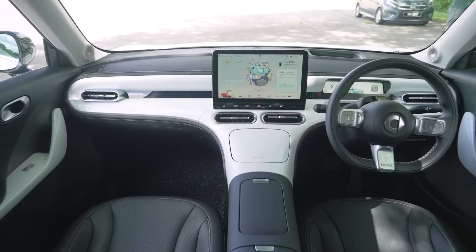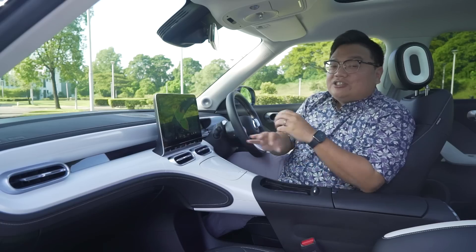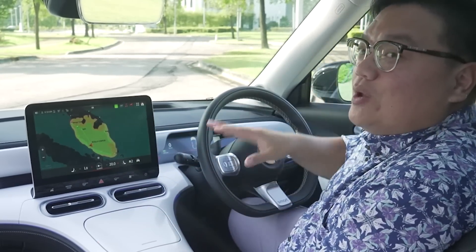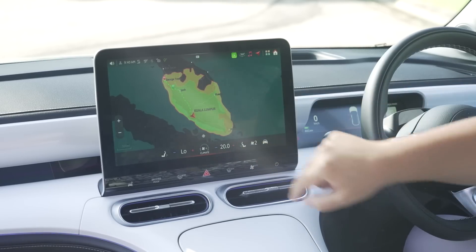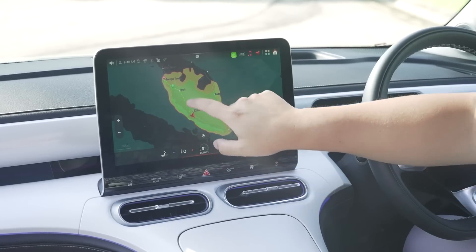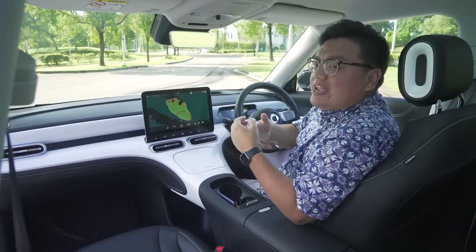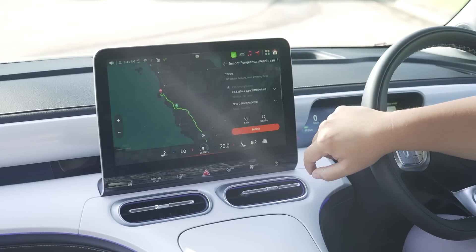Speaking of charging on highways or using public chargers in general, the Hashtag One has the absolute best integration of the local charging network here in Malaysia. As you can see on this screen, the car can tell how far it can go within Malaysia based on its actual state of charge right now. For instance, with 94% battery it can comfortably reach either Kuantan or Ipoh — all within the green zone. It can just about reach Johor Bahru or Penang as well, but those two are within the yellow zones, meaning you'll get there but may not have enough charge to roam around once you arrive.